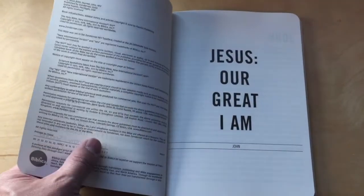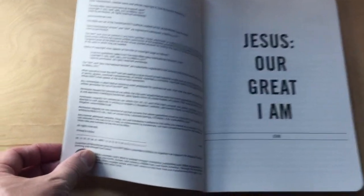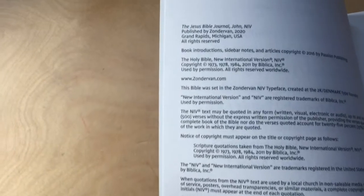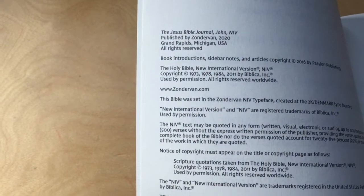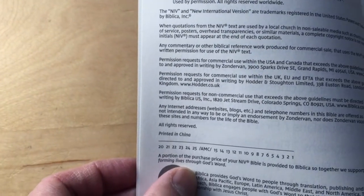I don't know too much about the Jesus Bible Journal or the Jesus Bible, but you can see here — 2020, published by Zondervan, printed in China.